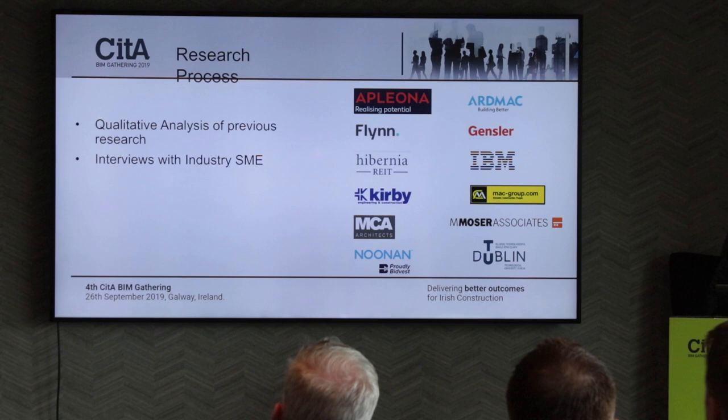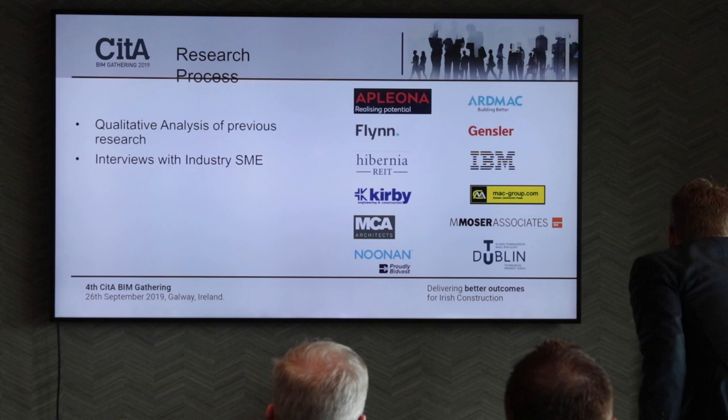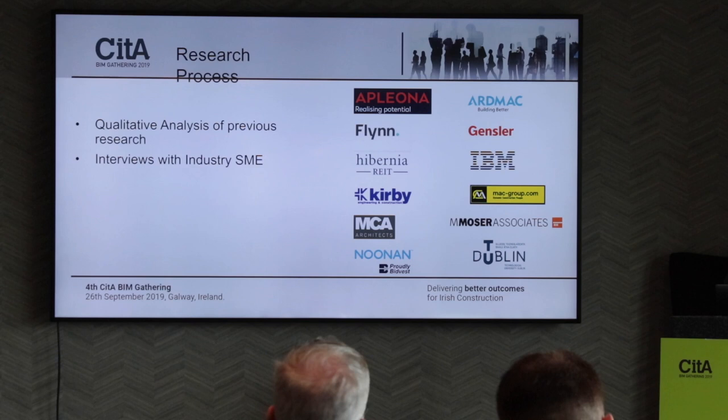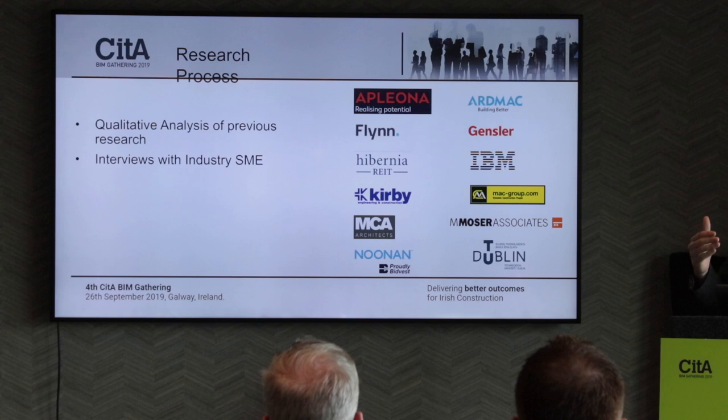The research process was a qualitative analysis of a whole load of previous papers. There are a lot of papers on BIM and lean, fewer on BIM and LEED or BIM and WELL, and no papers with all four joined together. So there was a broad reading across the different subjects. Then I did interviews with a range of industry professionals — fit-out contractors, M&E contractors, FM operators, consultants, and architects — which gave decent feedback across the industry. Not a massive pool, but okay for what we were doing.